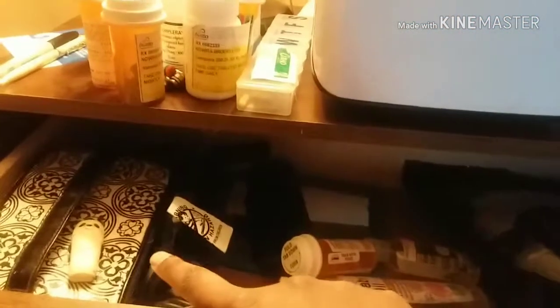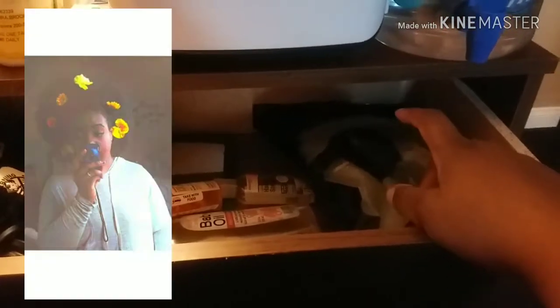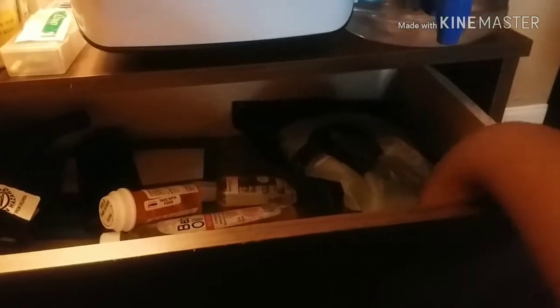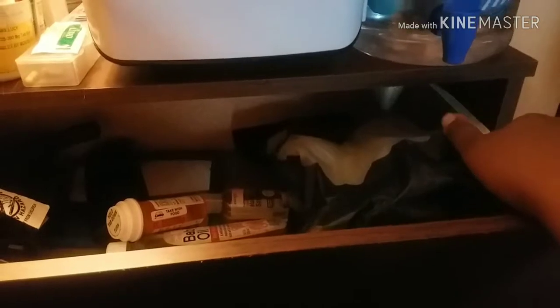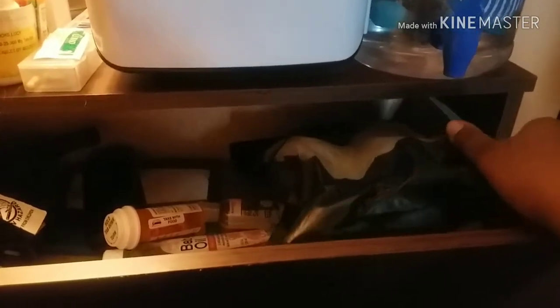In my self-care drawer I keep my makeup, a mirror, and hair tools. I actually cut my hair shorter so it's easier to manage, and I got a wig because with chronic illness it's hard to do basic things like hair — you literally just put a wig on and go. I kept a curling wand as well.